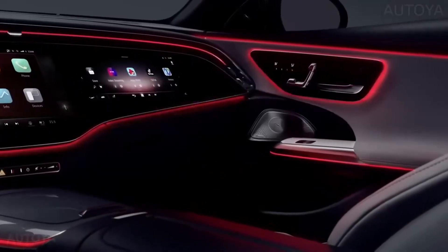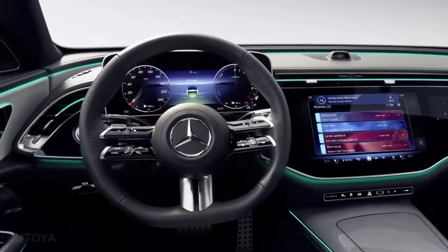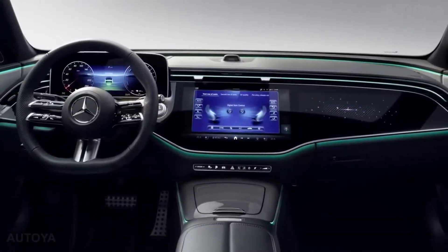The cabin features a hyperscreen, as seen in the EQE and EQS models, along with a new digital instrument cluster and a selfie camera that can be used for photos, videos, and online conferences.